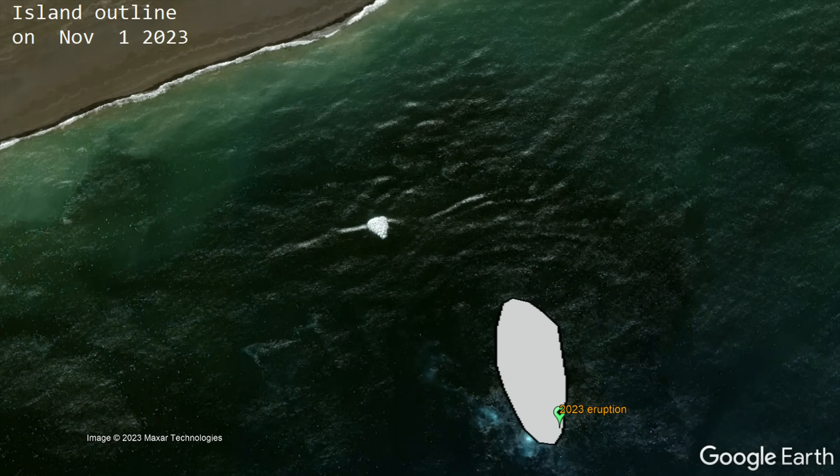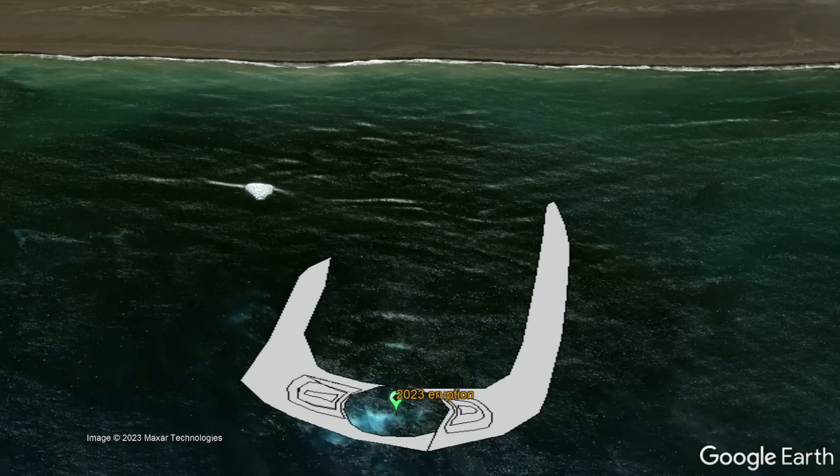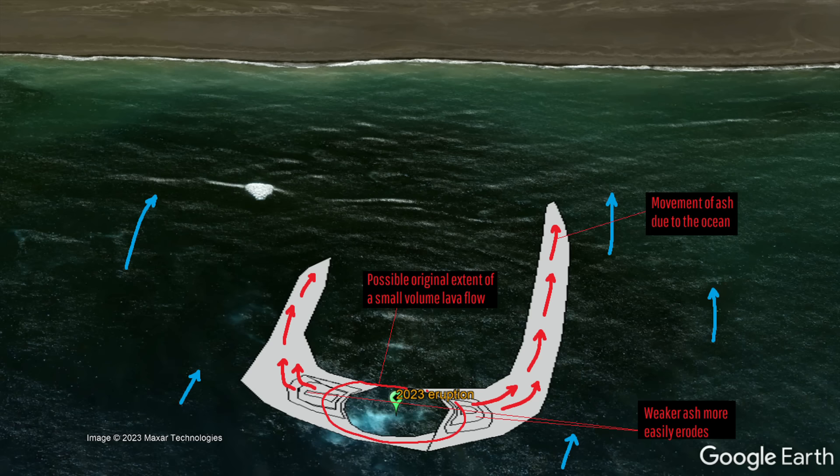I hypothesize that the reason this island experienced such a drastic change in shape relates to the probability that it erupted some form of lava flow. This lava flow was viscous and did not travel very far, but created a small layer of material far more resistant to erosion than the ash the island is primarily composed of. Since the dominant wave action causes waves to move perpendicular to the shoreline, this has pulled existing loose ash on the sides of the volcano where lava is not present closer towards the shoreline in two distinct lobes.